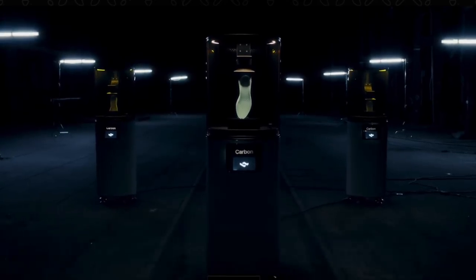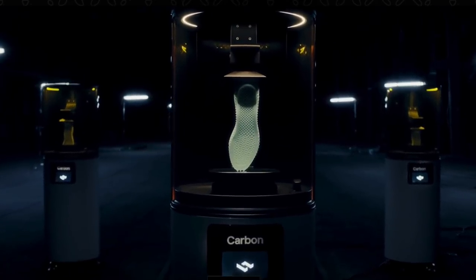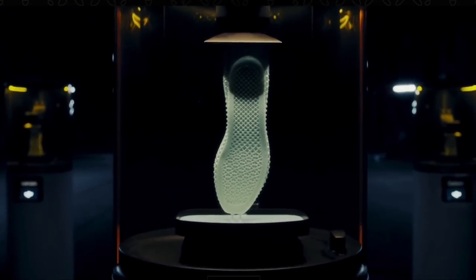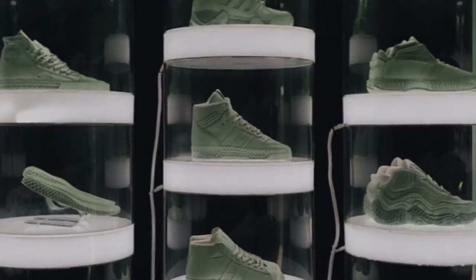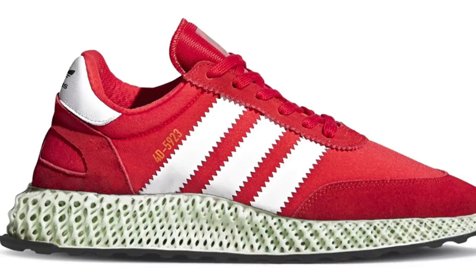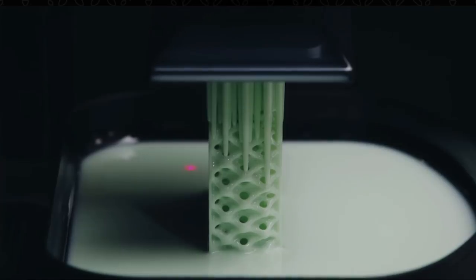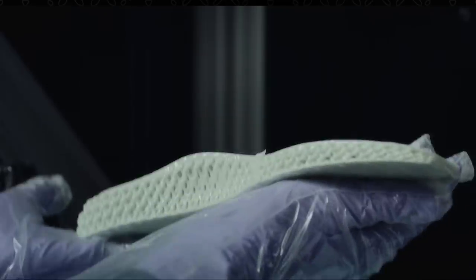The number four spot goes to the Adidas Futurecraft 4D printed midsoles. I've talked about these a lot on the channel recently — prices go for around $300 for the new technology we're seeing more of in 2018, on new models including a laceless basketball shoe and a potential Nike runner. It's a 3D printed midsole from a company named Carbon that uses digital light synthesis to craft the midsole from a liquid resin. It features engineered zones for various needs for runners like propulsion, cushioning, stability, and comfort, and has over 20,000 struts that form the midsole.